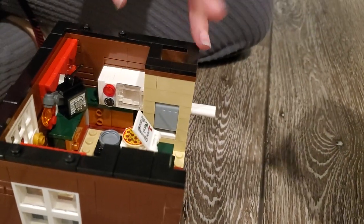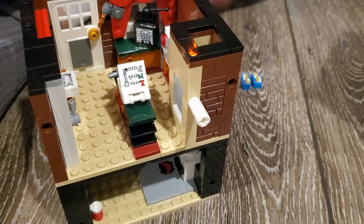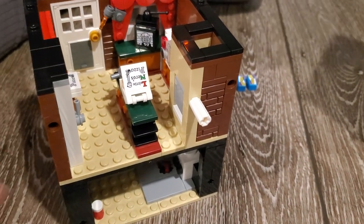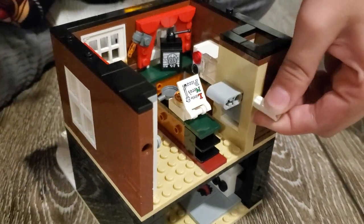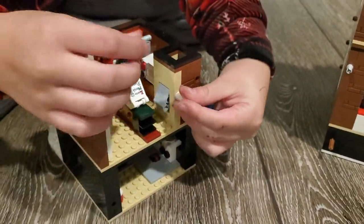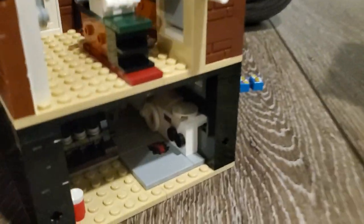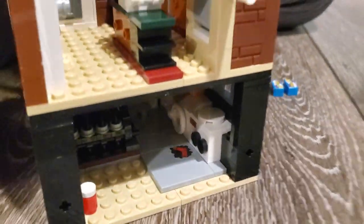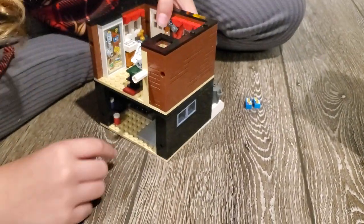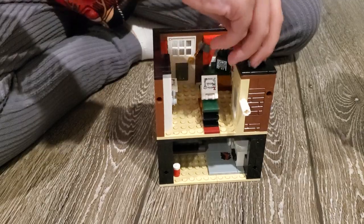Over here — I forget what it's called — but there's an iron in there at the top. When the bandits sneak through the back door, Kevin opens it up and the iron falls right on him. This time it'll probably drop in a different direction — like it drops, gets stuck in there. And then you just close it back up and place it back in.